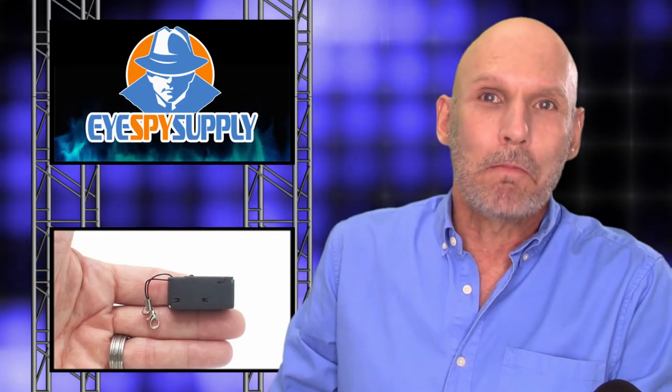We have also preloaded a tutorial video, full manual, and control software right onto the included 32GB SD card. Because of these features and many more, I believe this is an outstanding recording device. So take control now and get yours today. iSpy Supply is here to help.